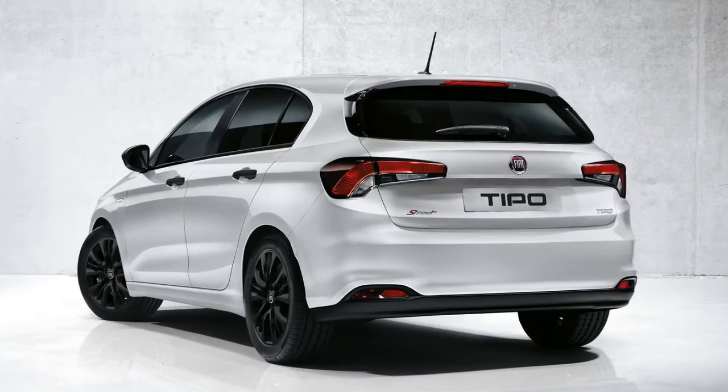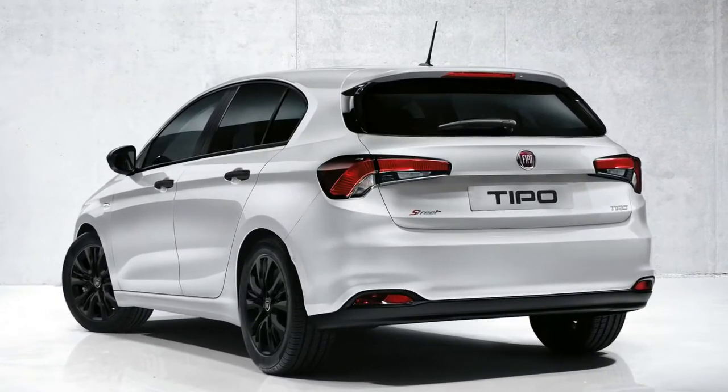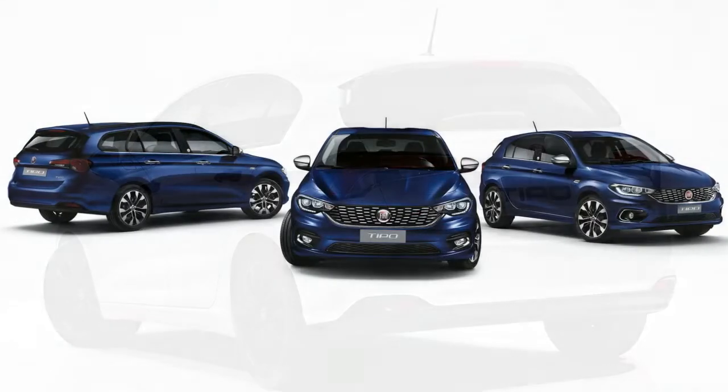We don't want to get your hopes up, especially since Fiat was supposed to produce an Abarth version of the 500X crossover. It even made test prototypes, but never approved the thing for mass production.